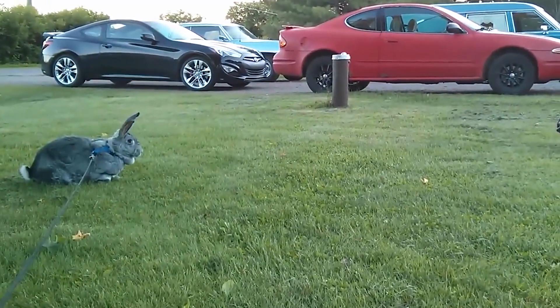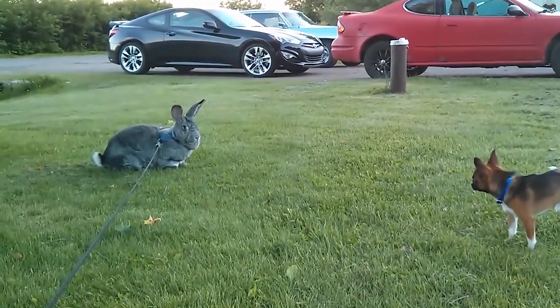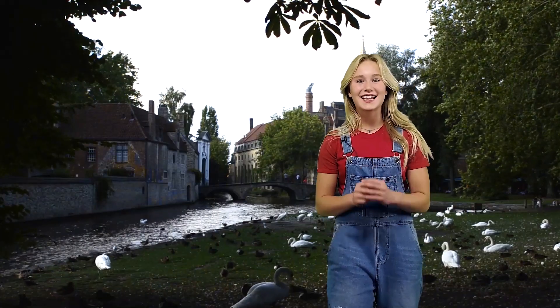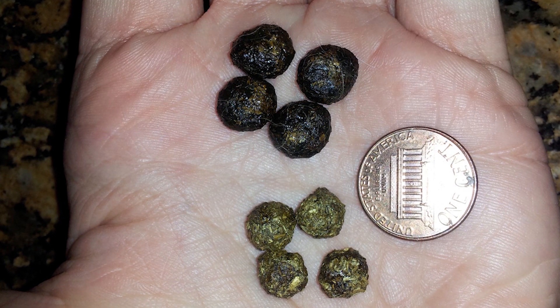This rabbit is actually very docile. It's domesticated, so this means you can have a Flemish Giant Rabbit as a pet. They need a large area to live in, so be prepared. Also, they eat a ton, which means they poop a lot.